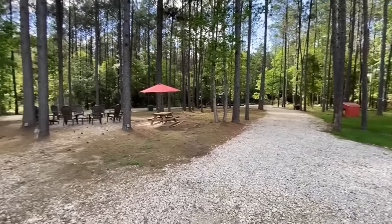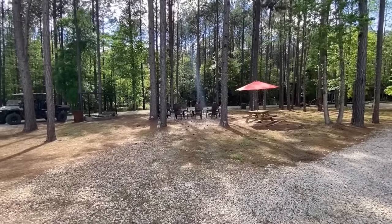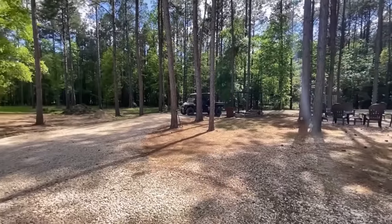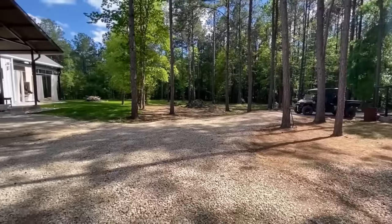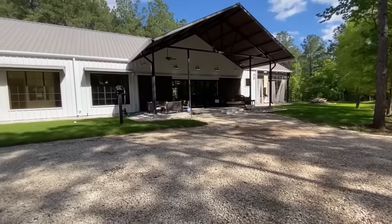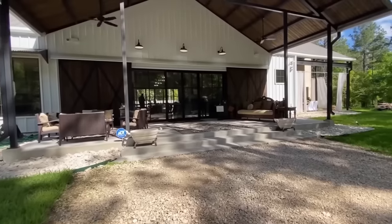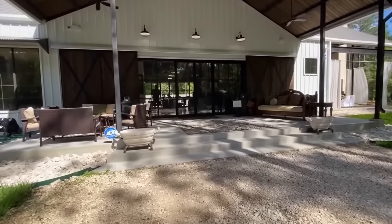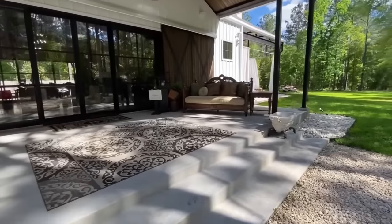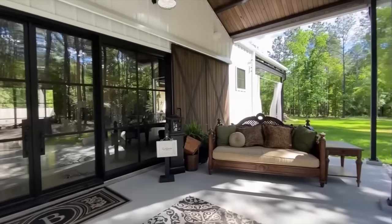No other barn dominium on our list takes advantage of indoor-outdoor living like the one featured on Living It Country's channel. Join me as we experience a place that is one with the surrounding forest, while incorporating some very cool features on the inside as well. As we approach the main entry, notice the large functional barn doors. The doors are not only aesthetically pleasing to the eye, but they open and close as well.